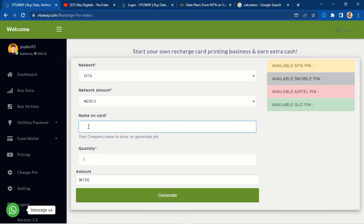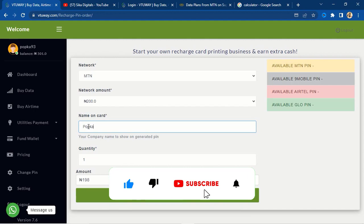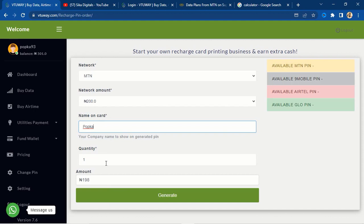Enter your business name in the 'name on card' field — this is what will show on the card when the person receives the airtime. Sometimes when you do a top-up you see somebody's name showing — that's recharge card printing done through a website like this. For instance, I'll enter my name 'popka.' Enter the quantity — say one unit. Instead of paying 200 naira, you pay 198 naira. Click generate and the airtime is sent to that person with your customized business name.